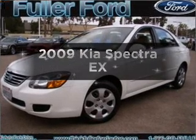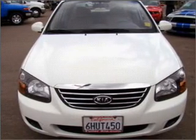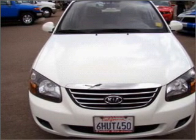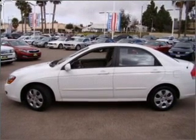Imagine yourself in this 2009 Kia Spectra. Travel the roads in style and comfort in this great vehicle, with an efficient four-cylinder engine that responds smoothly to its automatic transmission.